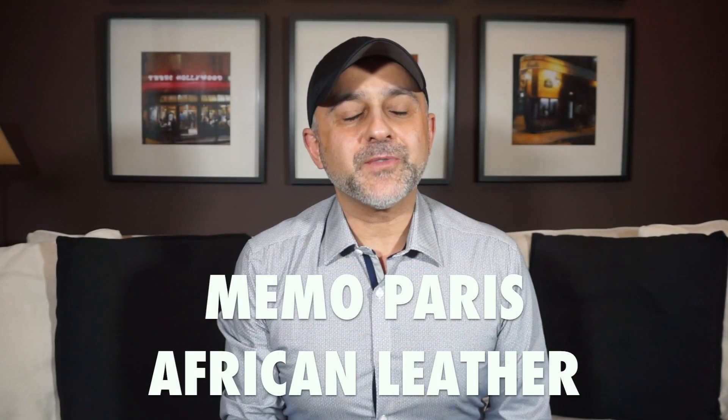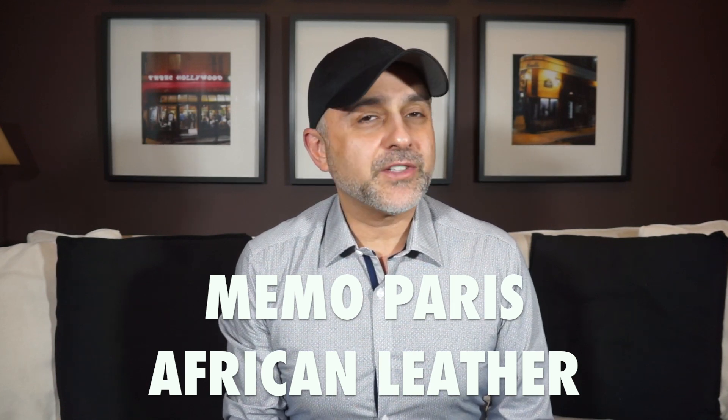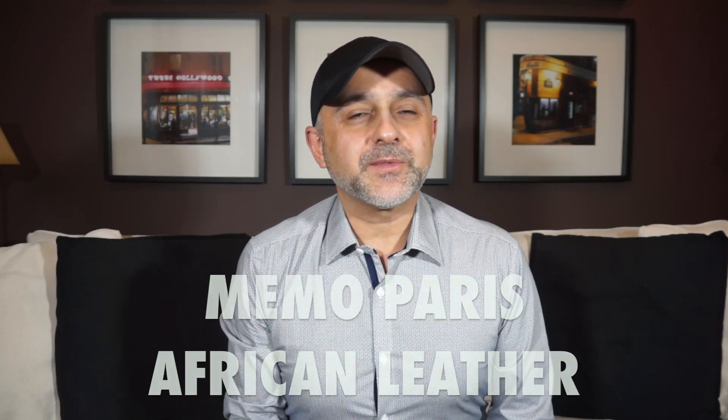Thanks so much for tuning in. This is Sebastian with Smelling Great Fragrance Reviews. If this is your first time on this channel and you love watching fragrance reviews and you haven't subscribed yet, please click the subscribe button below and also click the bell icon so you'll be notified for future videos and giveaways. African Leather is very popular in the fragrance community and with my research I've come to the conclusion that people really do love this fragrance and they speak highly of it.